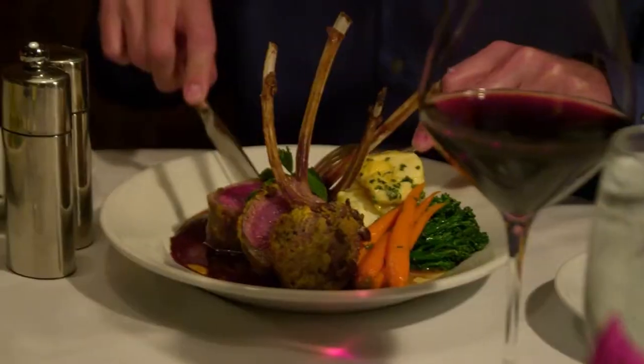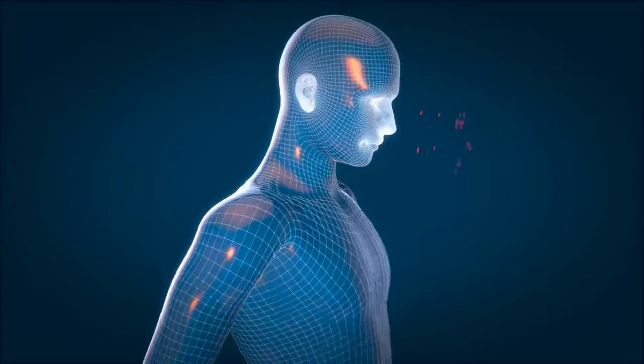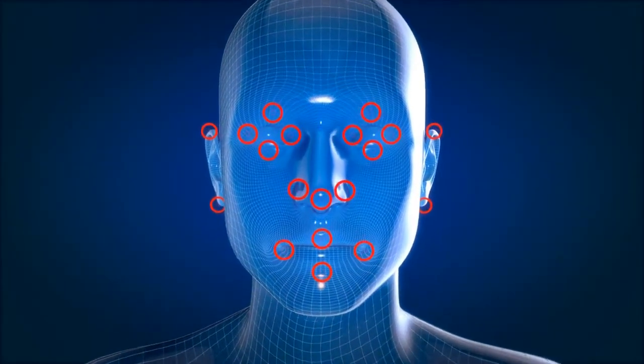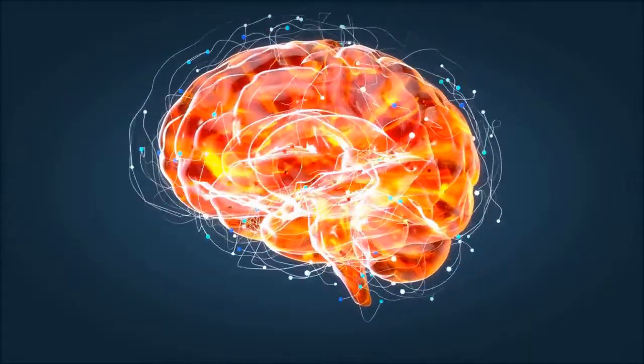Number 5: Food's Power. Do you like to cook? Cooking is one of those skills that necessitates the use of all of your senses in order to create the perfect meal — smell, sight, taste, touch, and sound. As a result, it's an excellent mental workout.